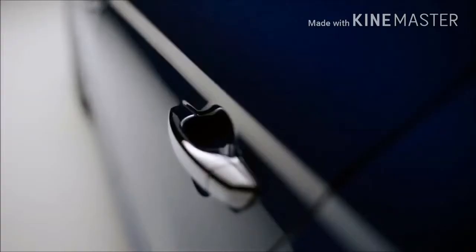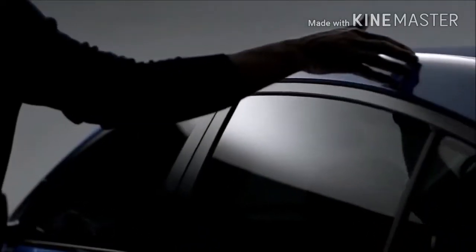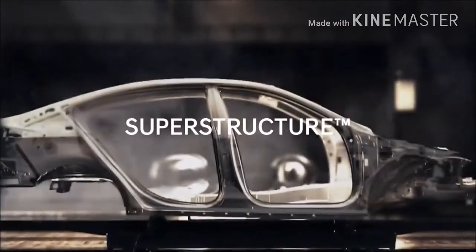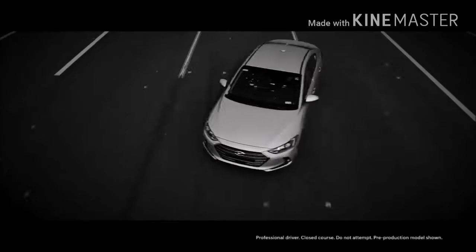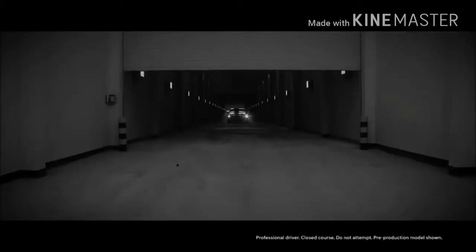The Elantra was engineered to exceed your expectations. Experience advanced technology and comfort features you wouldn't expect in a compact car. It starts with the superstructure, built with advanced high-strength steel — it delivers a class-above handling experience with improved safety and a quiet ride.